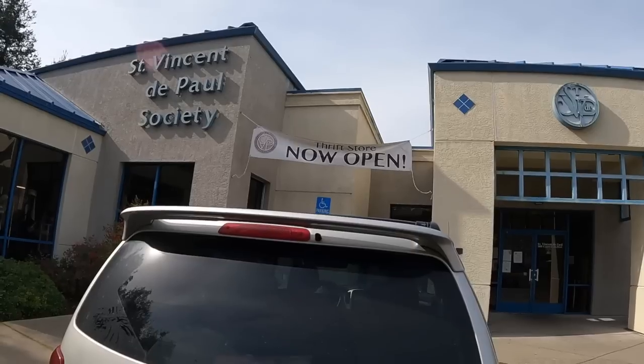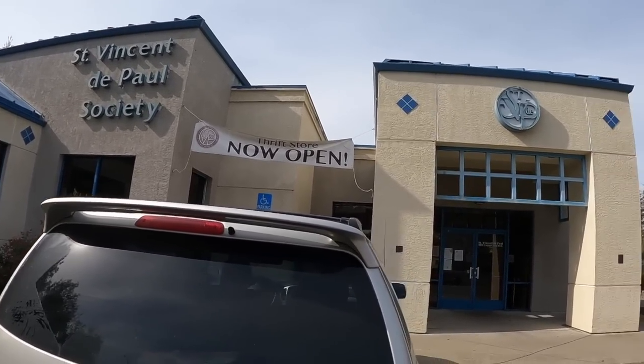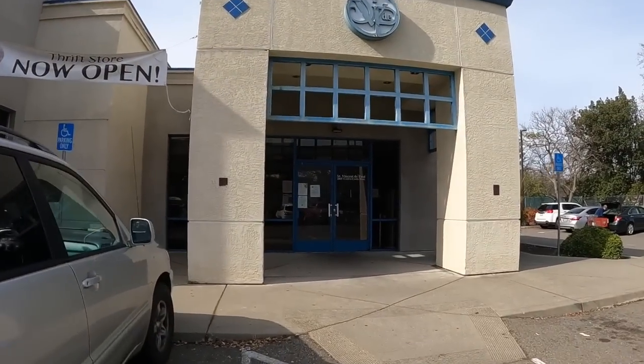I'm done with my appointment. This is going to be the first thrift store — St. Vincent de Paul. So let's see how it goes.